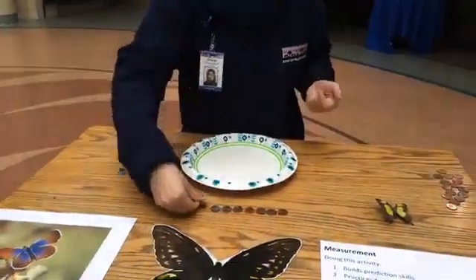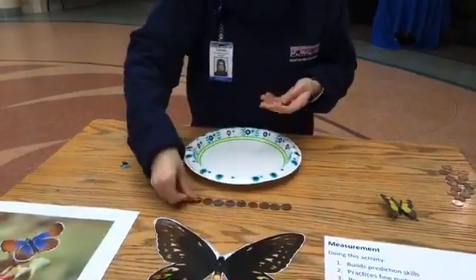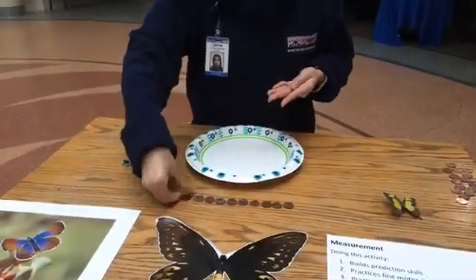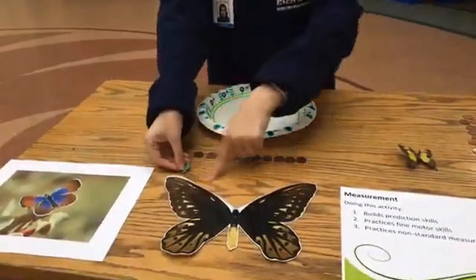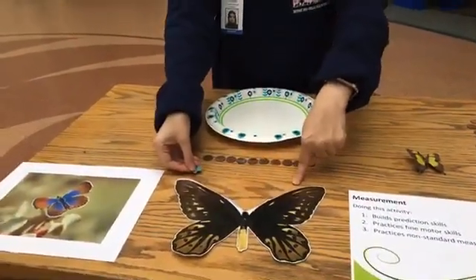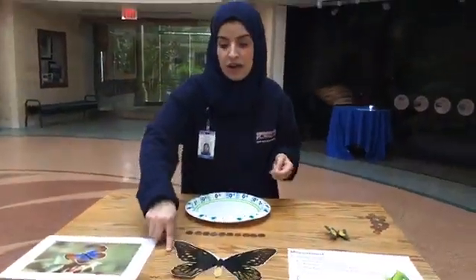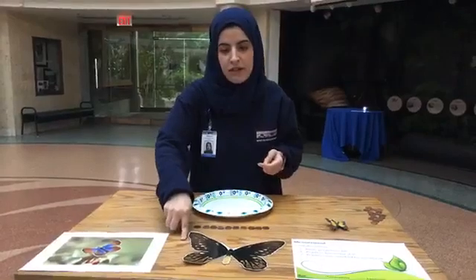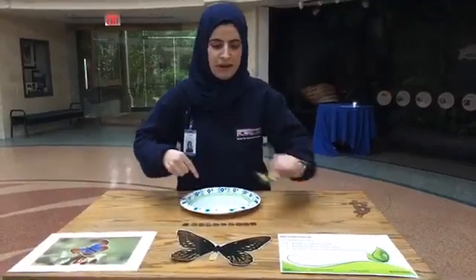That's okay because I'm going to figure it out eventually. 8, 9, 10. So it takes 10 Western Pygmy Blues to make up the wingspan of one Queen Alexandra. You could also do it at home and see how many butterflies it takes to make up this length, or how many the size of a paper clip it takes to measure up the dinner plate.